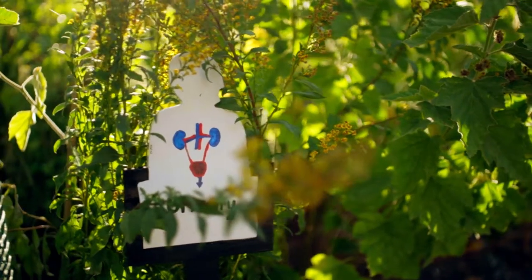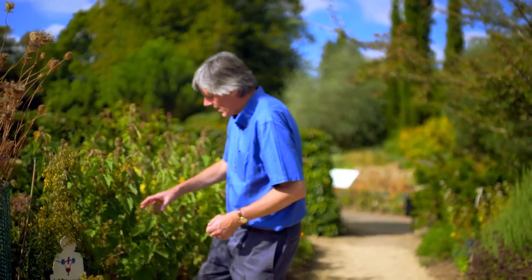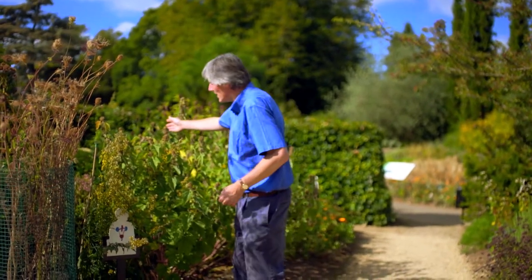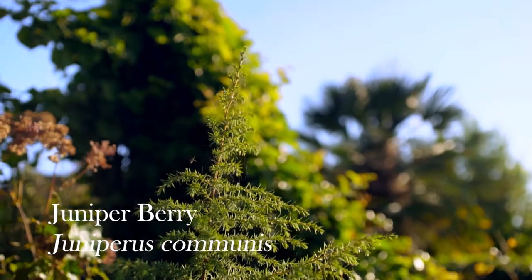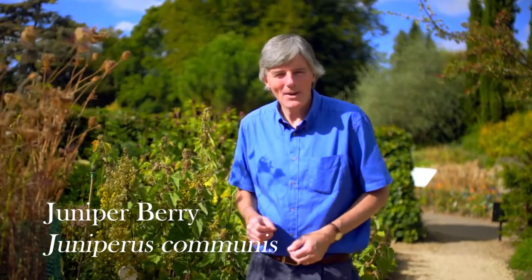Over here we have a category devoted to urinary conditions — things like urinary tract infections — including the marshmallow, the sea holly, and surprisingly, the juniper berry. Of course, juniper is more familiar for flavouring gin, and we get that word gin from the Dutch word for juniper, so the two have been synonymous for many years.